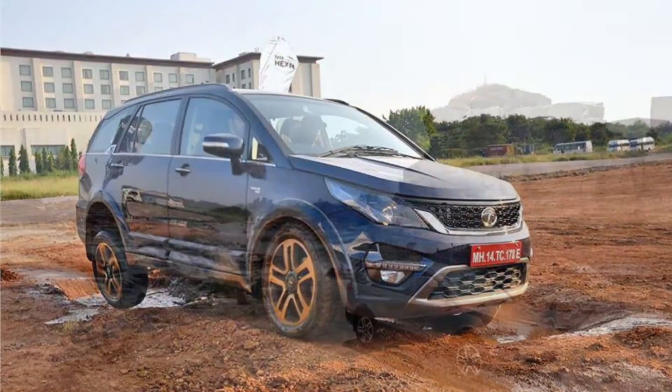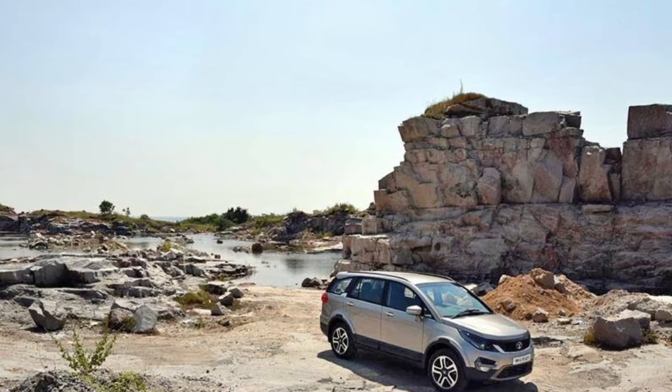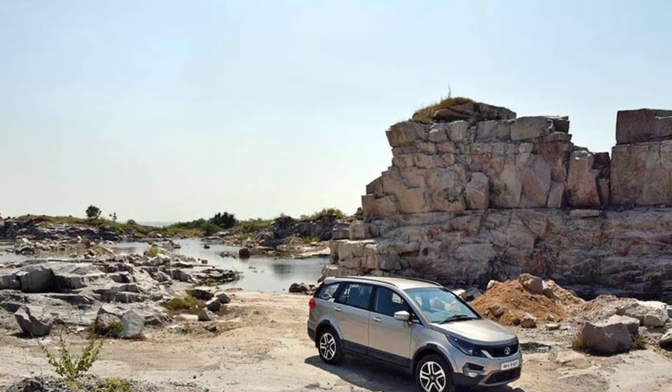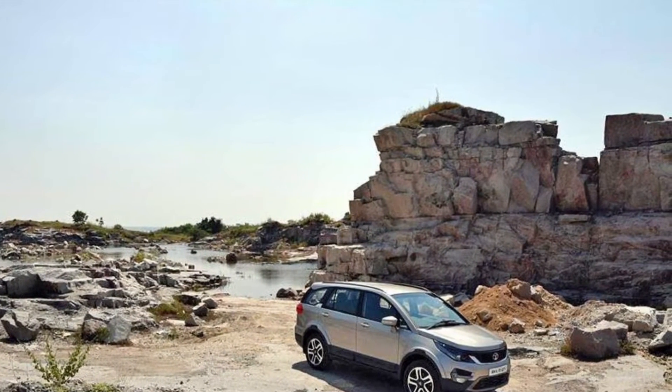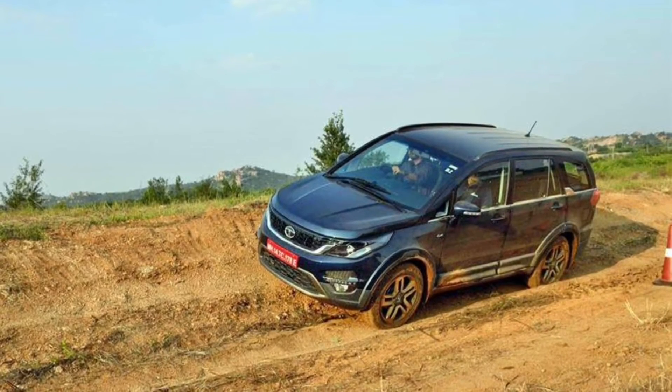Welcome to another video. In this video I will talk about the Tata Hexa — I will give you some overview and details in this short video.